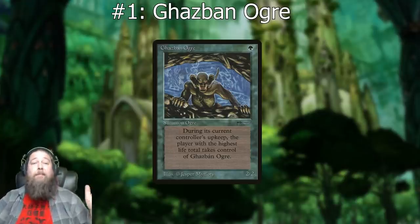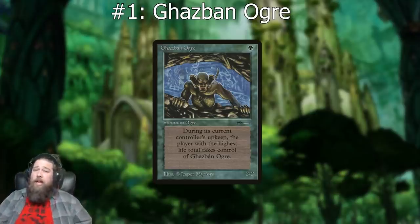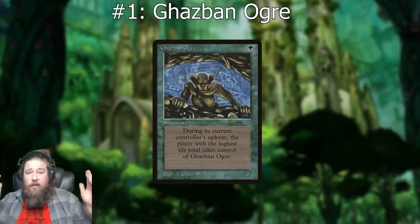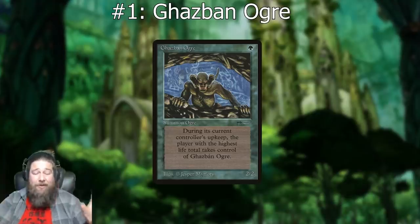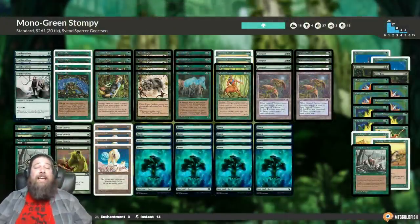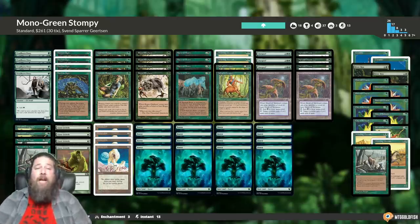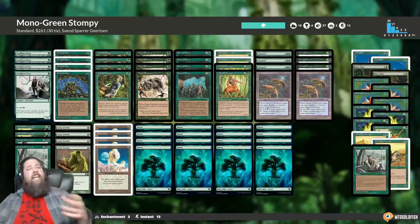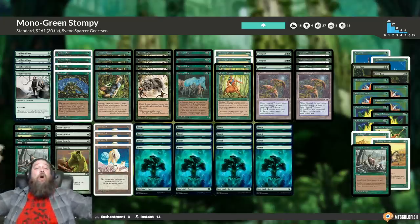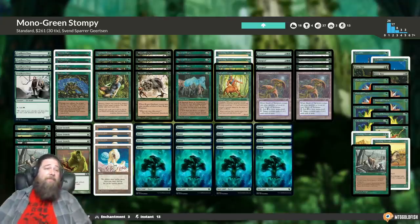Moving on to number one — my absolute favorite — Gazbad Ogre. Green, one mana, two/two. You read that and you're like, okay, this was like Wild Nacatl almost 20 years ago, this card's probably busted. However, during its controller's upkeep, whoever has the highest life total takes control of it. And the best part is it was played in aggro — stompy decks all about dealing quick damage. Imagine how it plays out: you play your Gazbad Ogre, attack on turn two, get your opponent down to 18, and then they take control of your ogre.